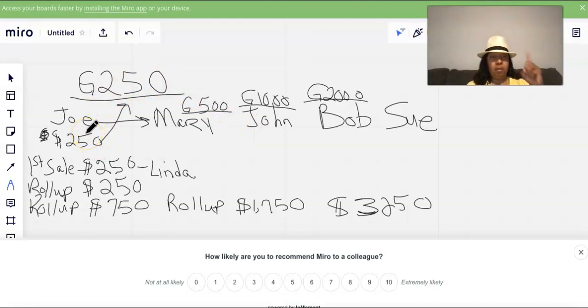Joe is still promoting and gets John, who decides to purchase the G1000 product. Joe gets $250, but that also puts $750 in my pocket. Out of that $1,000 — $250 goes to Joe and $750 comes to me. You see, that one guy Joe is still making me commissions.